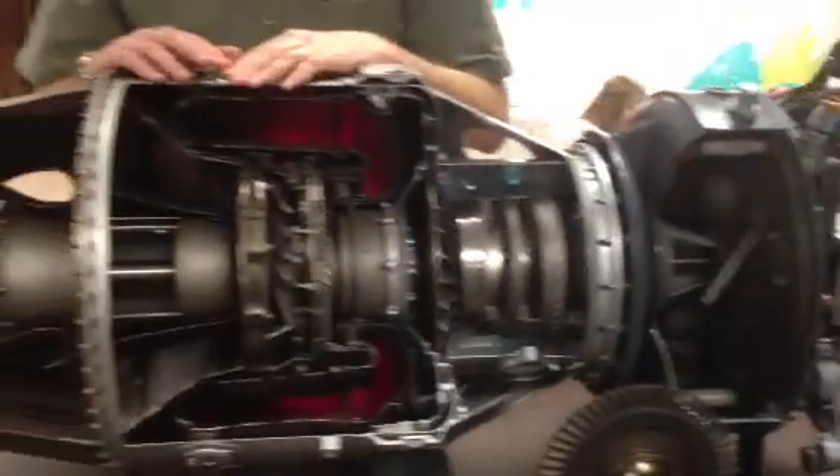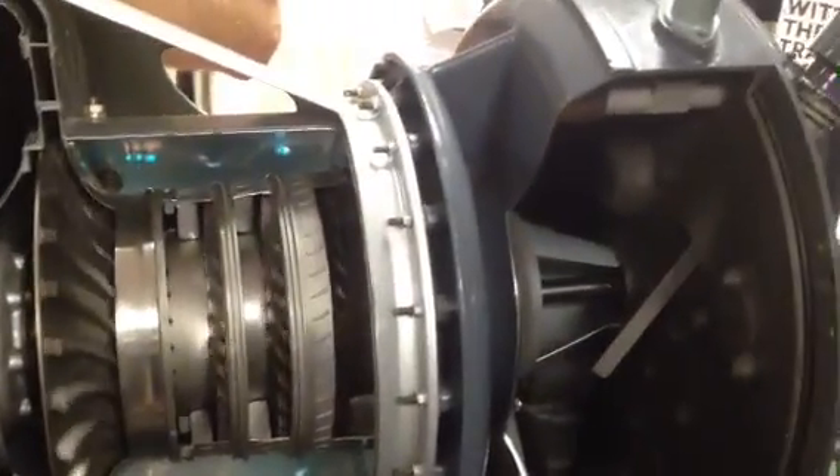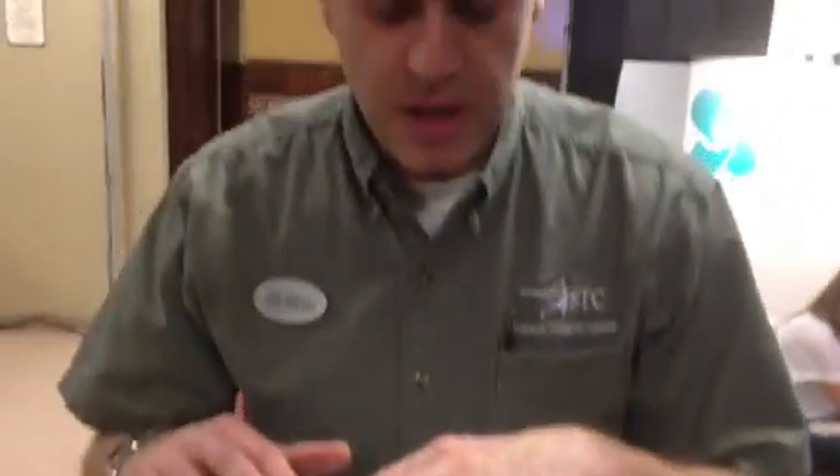This is a PT6A-20 engine, built by Pratt & Whitney. This particular model engine was originally designed in 1964 and went into production. It's a lightweight gas turbine engine. It weighs about 350 pounds, and this particular engine right here produces 550 horsepower.